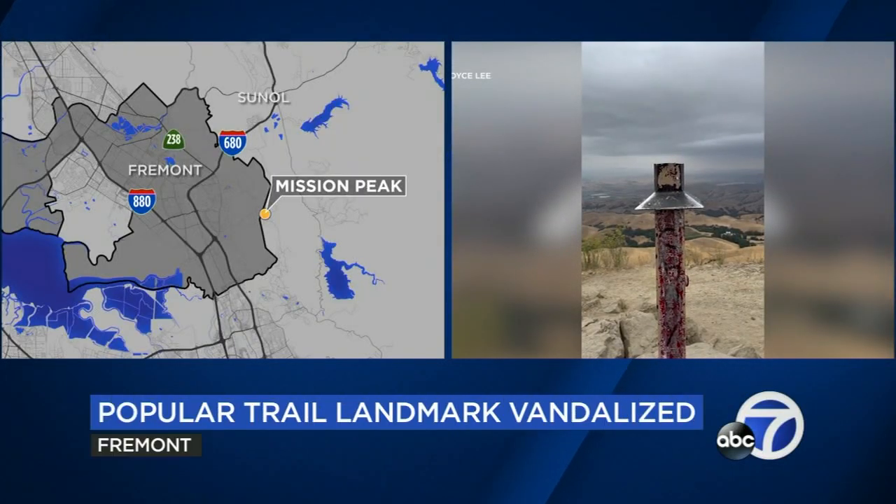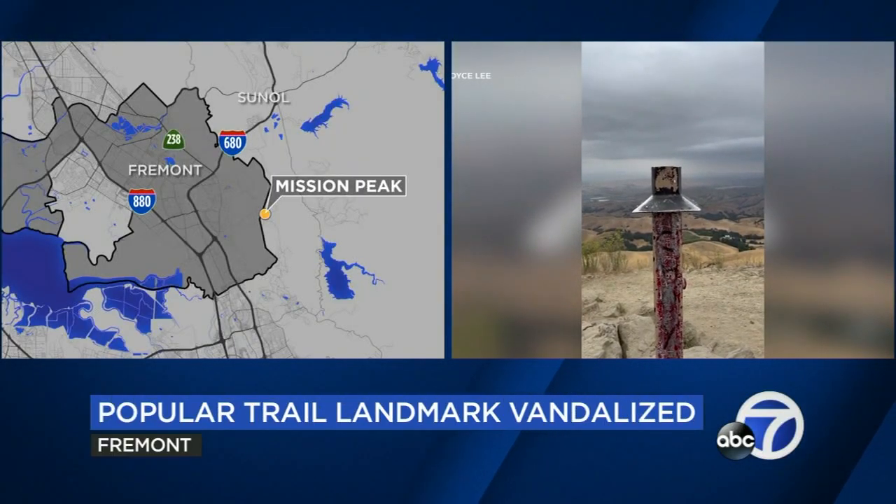It's a unique case of lost and found in Fremont. A landmark that was cut in half in an act of vandalism has been located. We're talking about the Peeker Pole, a special marker atop Mission Peak.